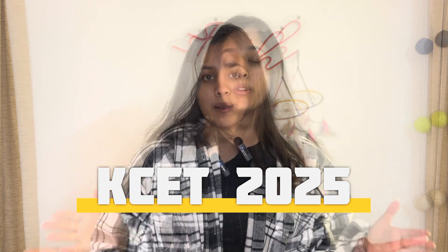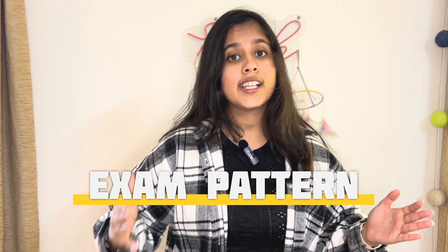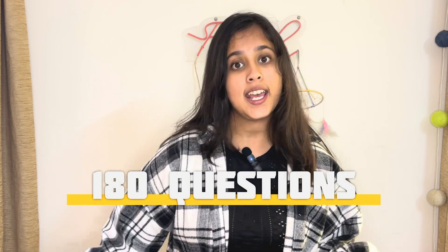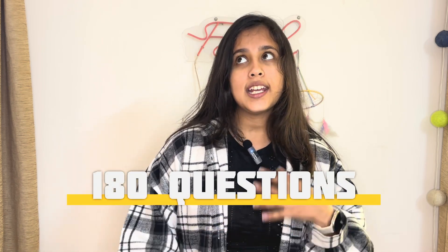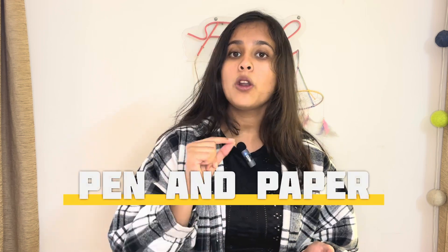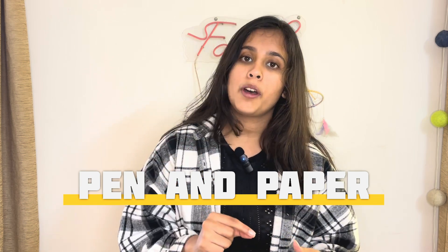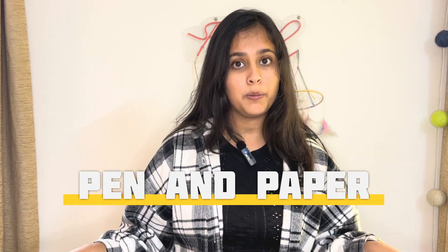First of all, let's start with the CET exam pattern. It consists of physics, chemistry, math, and biology. For engineering students, it's just PCM and you get 60 questions. You're given 80 minutes to solve those 60 questions. It's a pen and paper exam where you have to circle the MCQs on an OMR sheet. It's very different from a computer-based test, so it's very important to give CET mock tests with a timer.